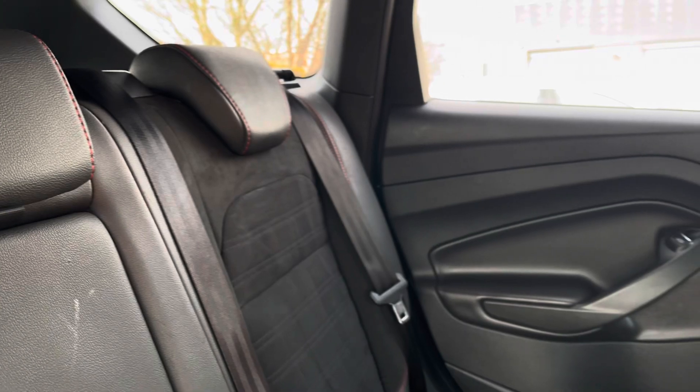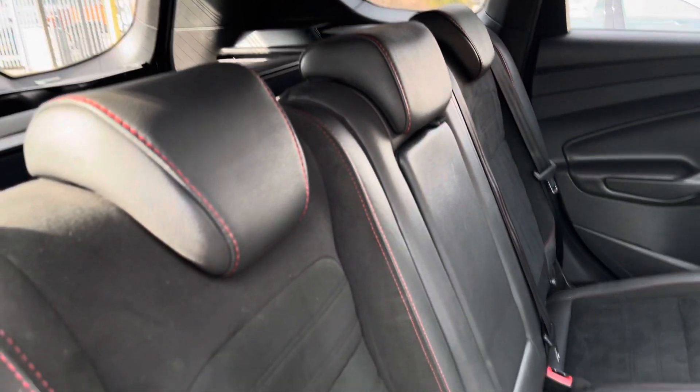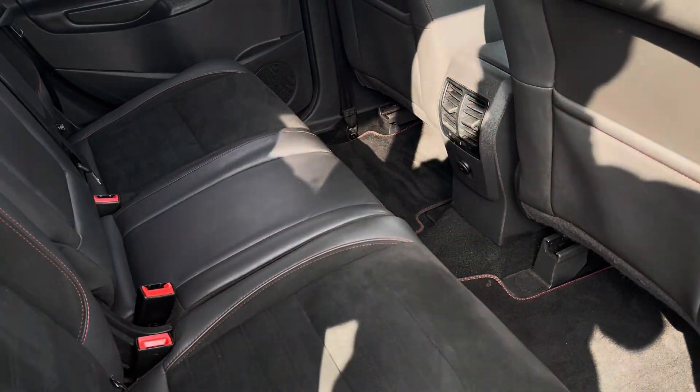Moving inside to the rear of the vehicle, we can see the half leather, half alcantara seats on offer. These come with the red contrast stitching and are equipped with ISOFIX points, along with a central armrest should you need to use them.